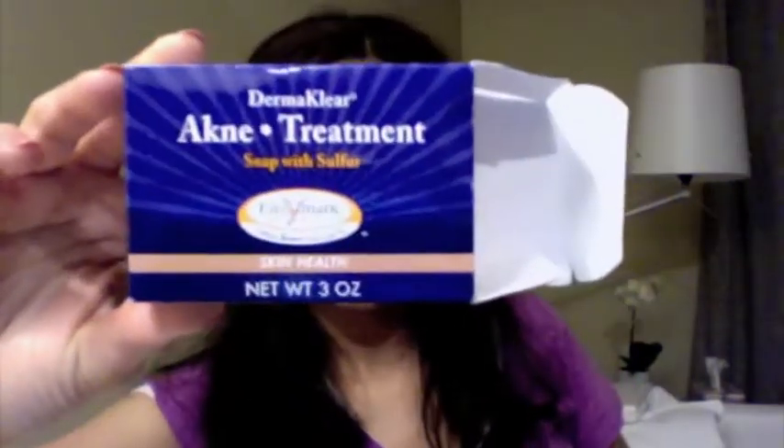One of the things I ordered online was the Dermaclear soap — sulfur soap, basically. The actual soap is kind of yellowish and smells like sulfur. It's not overly strong, but it just smells sulfur-y.